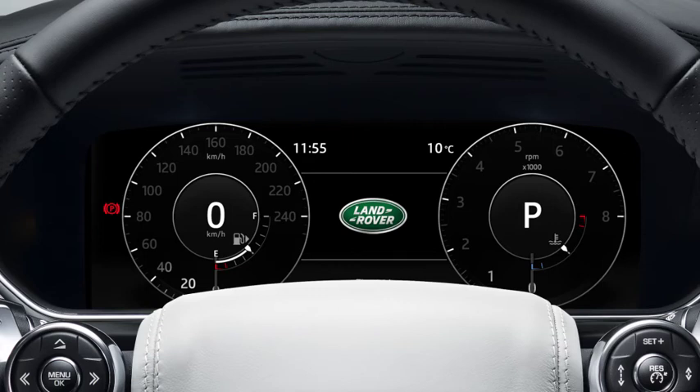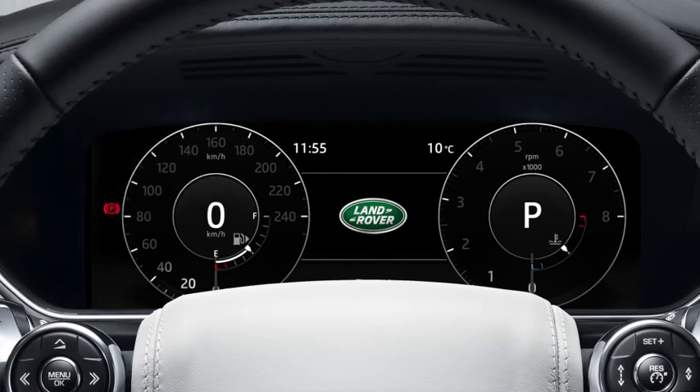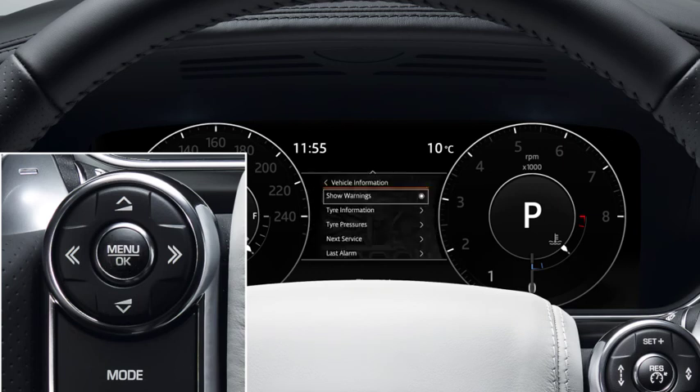In some vehicles, the remaining distance until the DEF tank is empty can be viewed in the message centre. To do this, switch on the ignition but do not start the engine. Press the OK button on the steering wheel controls to access the main menu, or repeatedly press OK until driver assistance is displayed. Using the down arrow, scroll down to highlight vehicle information and press OK to confirm selection. The DEF range is then displayed.